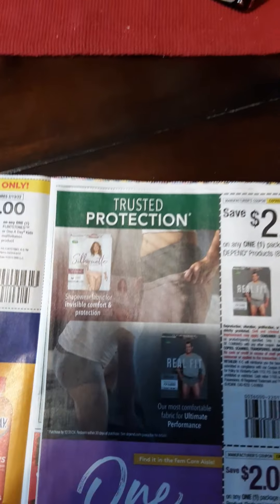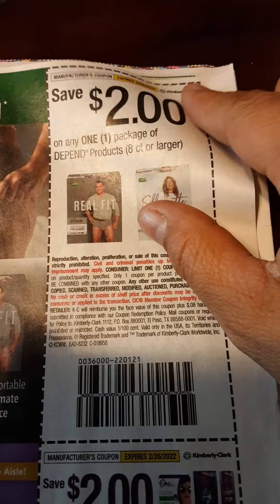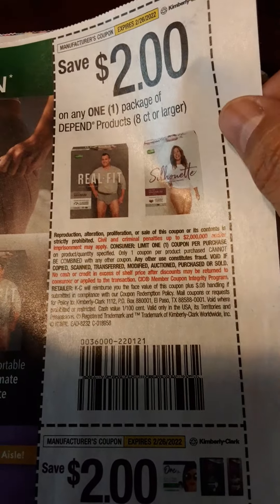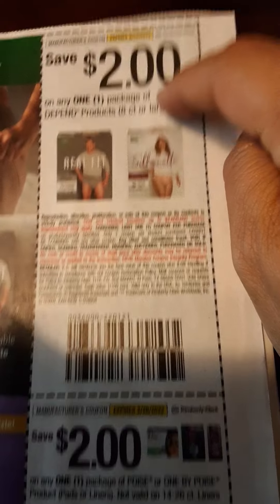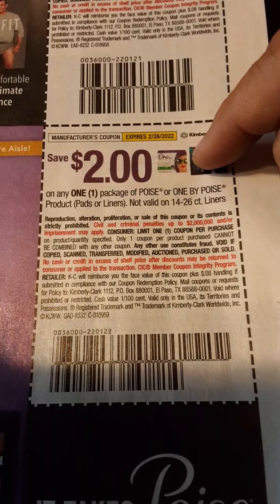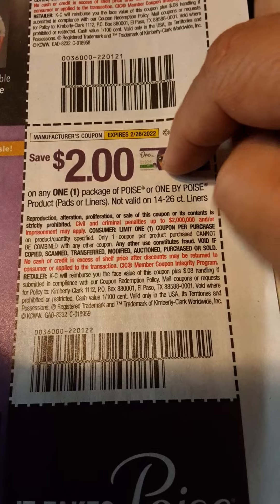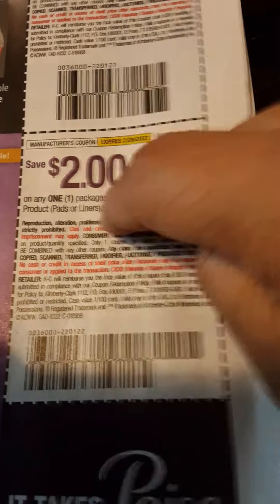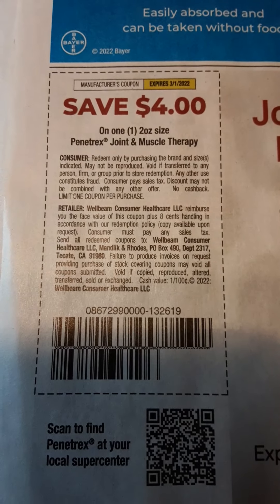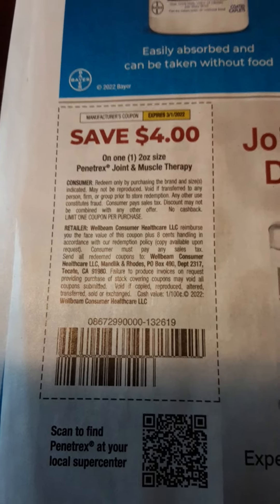This is where it gets a little disturbing. Save $2 off on one pack of Depends 8-count or larger — I believe the one we just got was like $5, or the one that's going to expire. $2 off on a pack of Poise or One by Poise — I believe those were also higher value than $2 on the previous ones. Save $4 on one 2-ounce size Penetrex Joint Muscle Therapy.